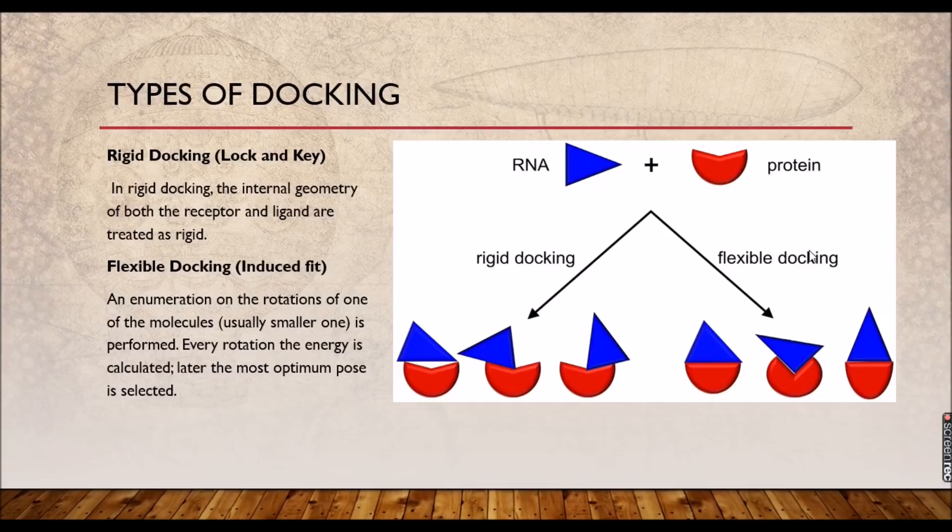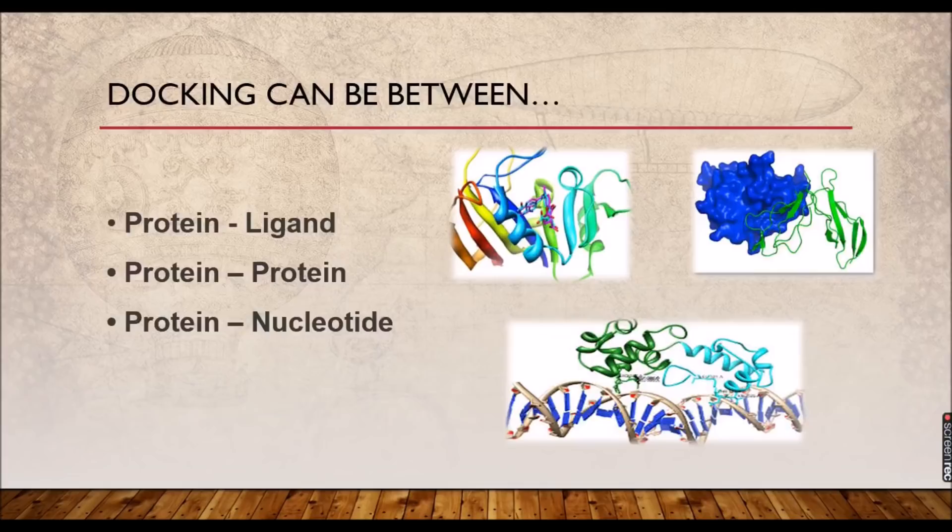Docking can occur between three types of interactions: protein-ligand interaction, protein-protein interaction, and protein-nucleotide interaction. The display shows protein-ligand docking, protein-protein docking, and protein-nucleotide docking involving DNA and genetic material. The protein and ligand fit into the cavity — how the ligand is placed properly and how it is binding with the protein is what we study.